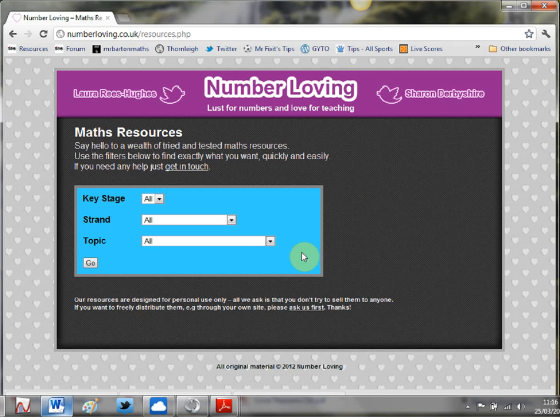Now the first thing I love about this is how simply it is laid out. You just search by key stage, then by strand, then by topic. But better than that is the range and quality of resources on here. You're not going to find many boring PowerPoints and worksheets, but you are going to find mysteries, treasure hunts, Top Trumps cards and stuff like that.